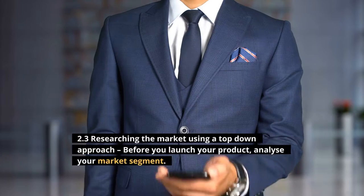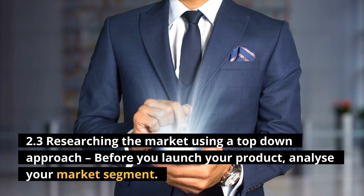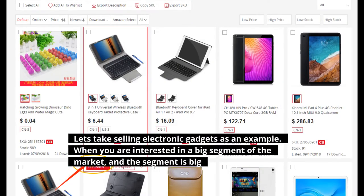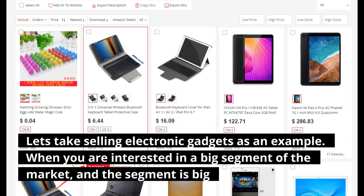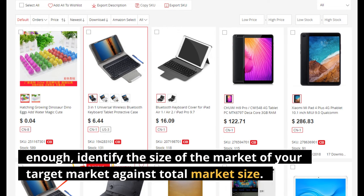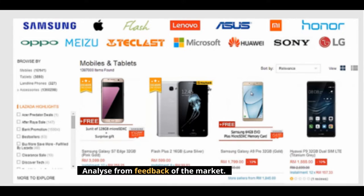2.3 Researching the market using a top-down approach: Before you launch your product, analyze your market segment. Let's take selling electronic gadgets as an example — when you are interested in a big segment of the market and the segment is big enough, identify the size of your target market against the total market size. Analyze from feedback of the market.